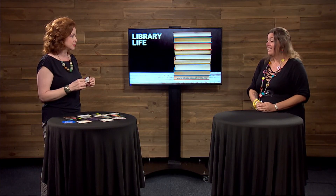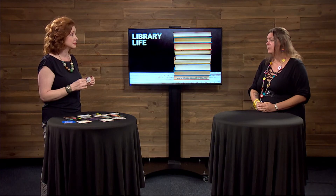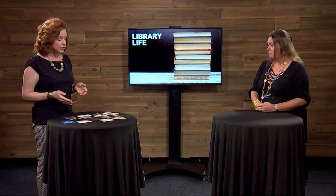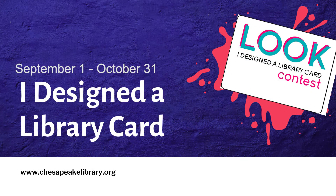You would get that physical card if you want to check out our actual items, including our library of things, our books, our DVDs. However, if you're not able to come in, you can call us and we will upgrade that to an e-card. So there are a lot of different ways that you can engage during Library Card Sign-Up Month in September, and a lot of different ways that you can participate in being the next artist on our library card.